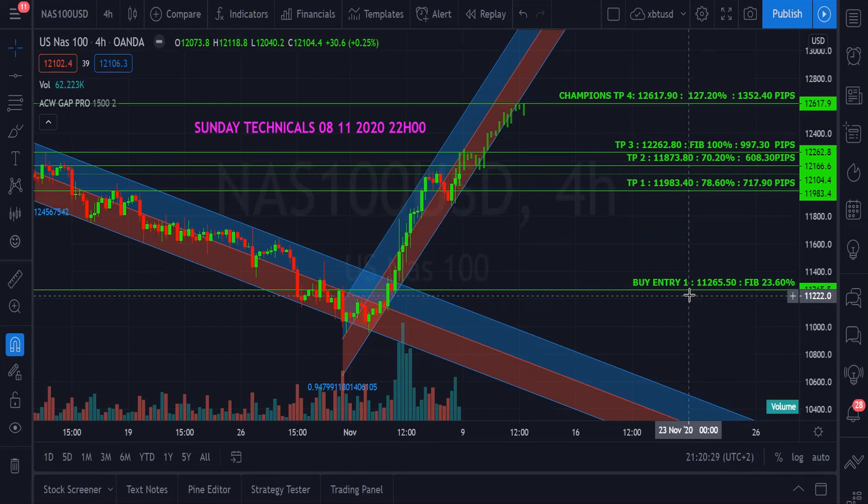We have to wait for that pullback down to 11,265. Right now it's better not to be in a trade than to be hasty and jump in when the market opens not knowing how it will react. Wait until it comes down to 11,265, then take your buys with TP1, TP2, and TP3. TP3 gives us about 1,000 pips of profit. And TP4 is not impossible — we can target 12,617, which is over 1,352 pips of profit.